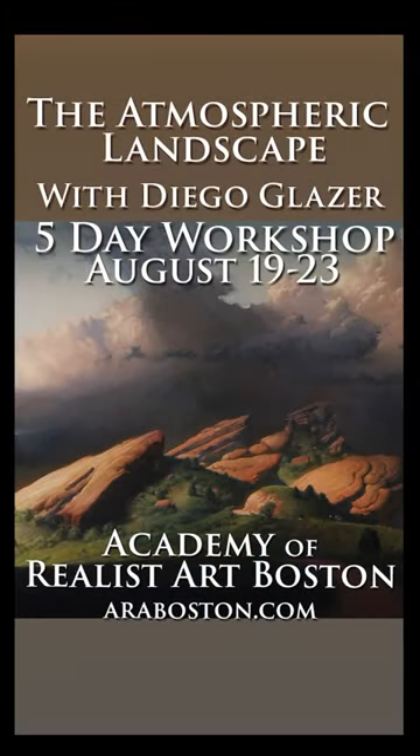If you want to learn more, sign up to my workshop this August at Academy of Realist Art Boston.